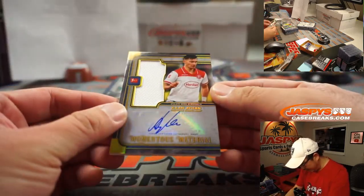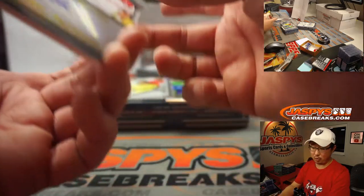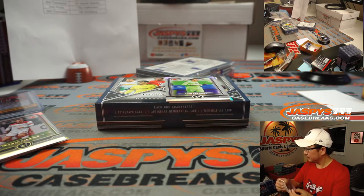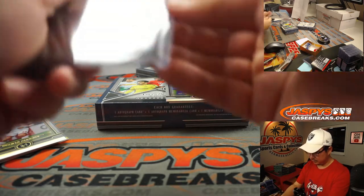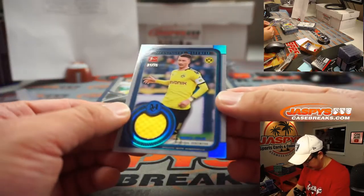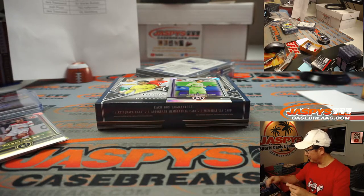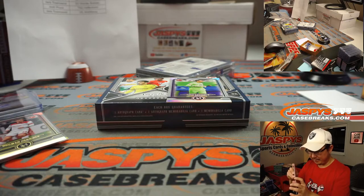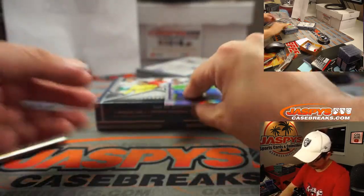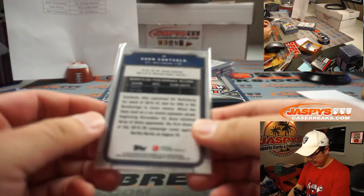Jersey and auto — Momentous Material. 45 out of 50 for Dusseldorf. That'll be for Dayton. And another card on the bottom — it's a relic for Dortmund, 21 out of 75. That's Marco Reus. He has been linked to Liverpool many a time, but I don't think that deal is going to happen anymore. And that's Cohen Castiles, and that'll be for Wolfsburg.